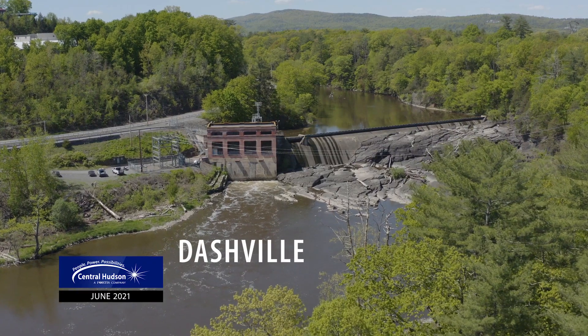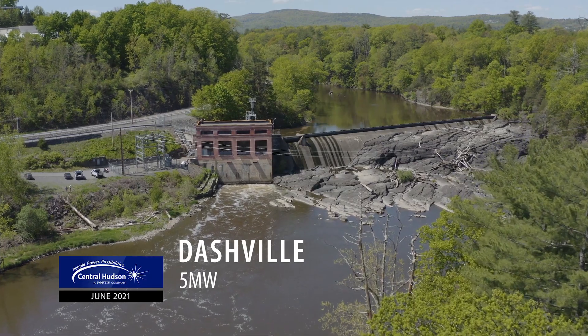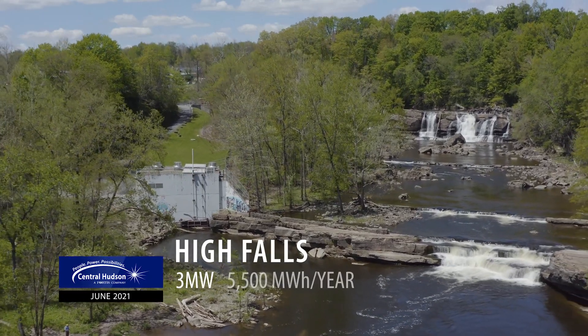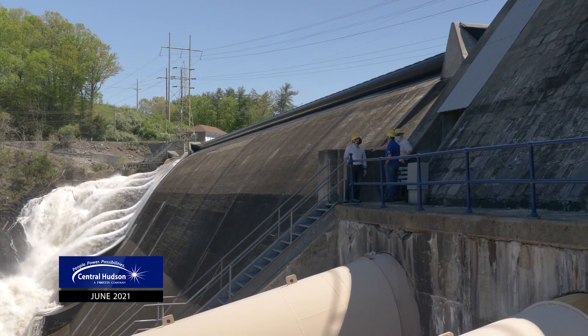Dashville is our next one — it's five megawatts, two units, and produces about 16,000 megawatt hours a year. High Falls is our smallest, at three megawatts, producing about 5,500 to 6,000 megawatt hours a year.